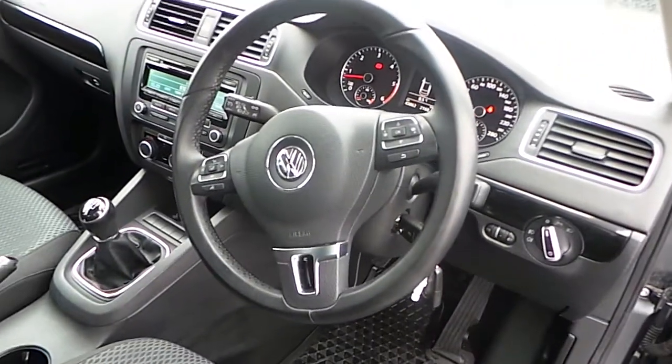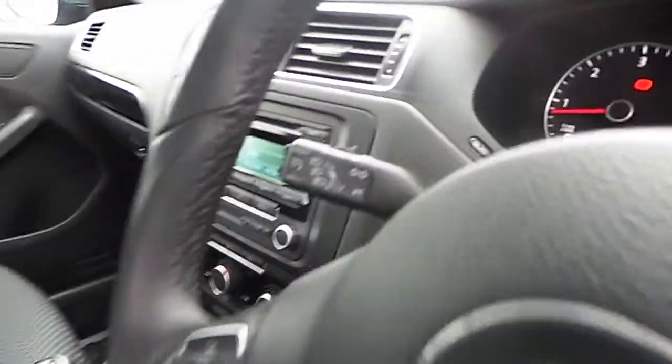It has full electric windows, heated electric mirrors, a leather-wrapped multifunction steering wheel, and cruise control.